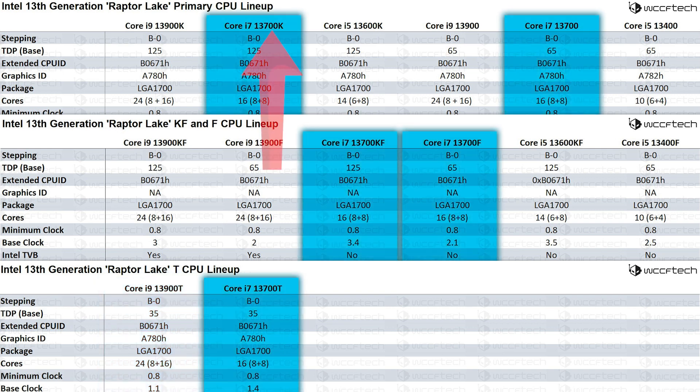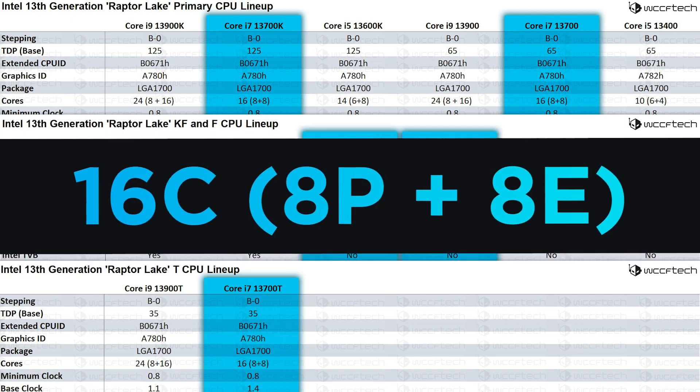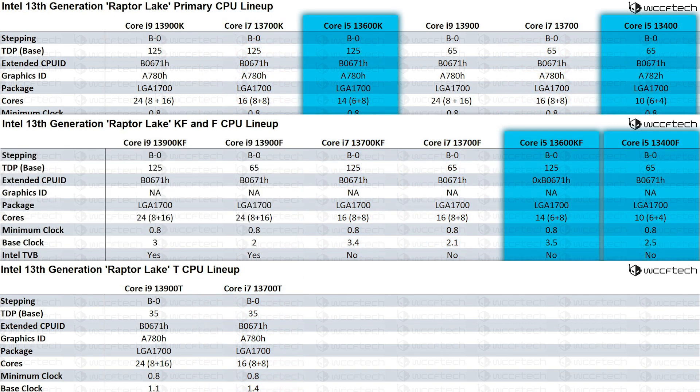Next, we have the i7 parts, which are the 13700K, 13700, 13700KF, 13700F, and 13700T. These are all 16-core parts with 8 performance cores and 8 efficiency cores. Finally, we have the i5 models, which are the 13600K, 13400, 13600KF, 13400F, and there aren't any T models for the i5s.